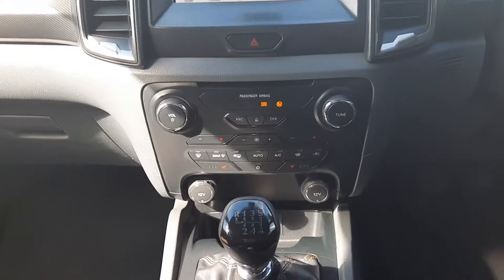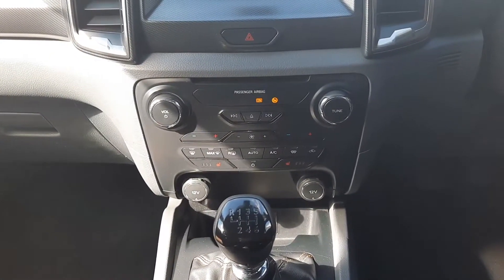Down here we have our heated controls — dual zone climate control with air conditioning, heated windscreen and heated seats.